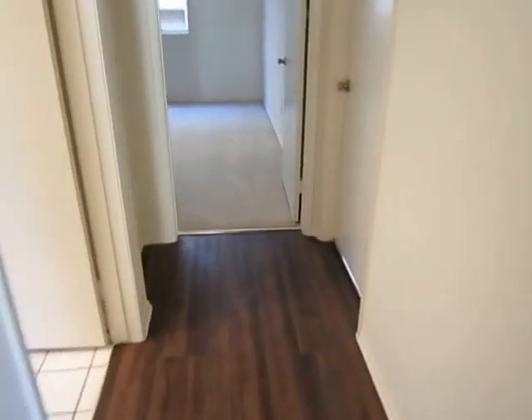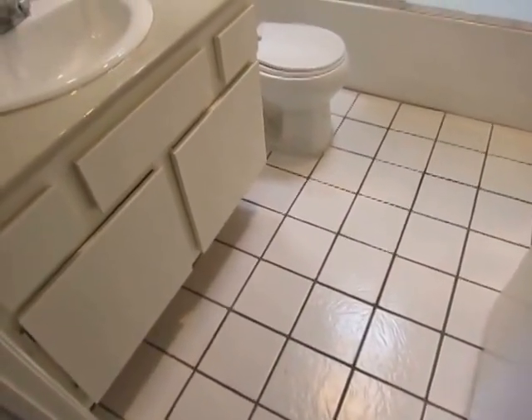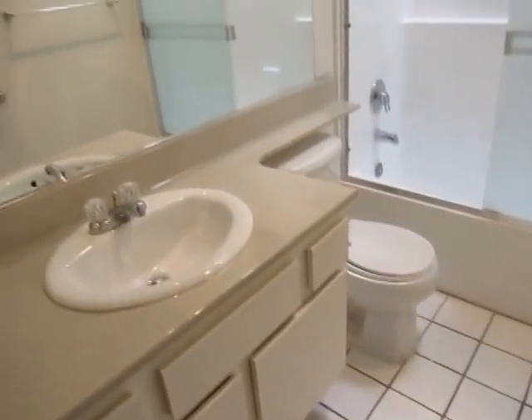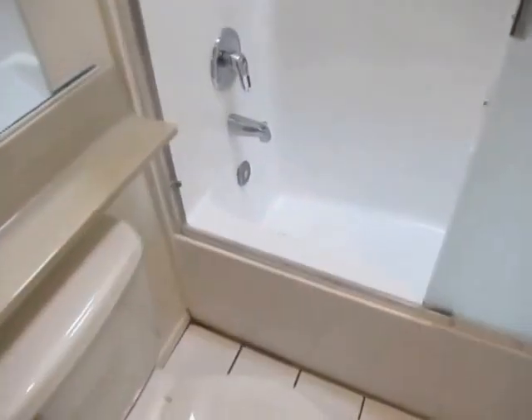We're going to make our way now into the first of the two bathrooms. This bathroom has tile flooring, and a bathtub and standing shower.